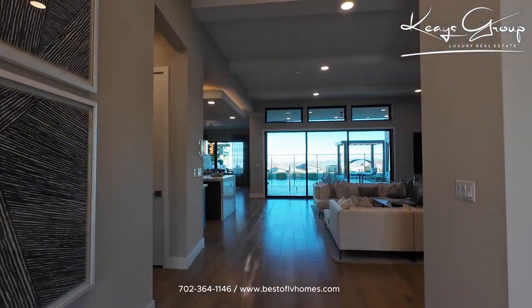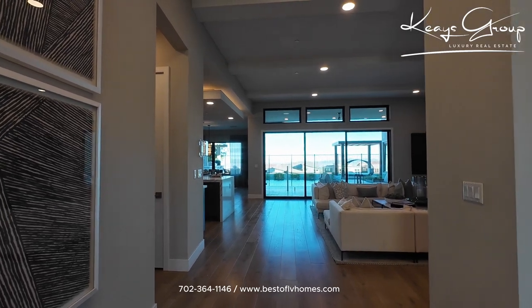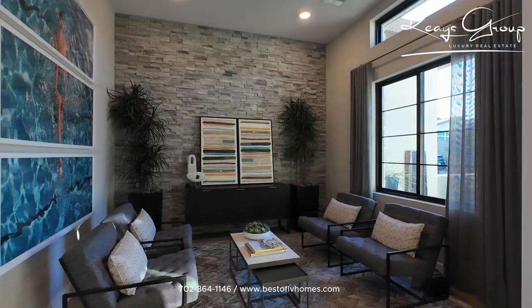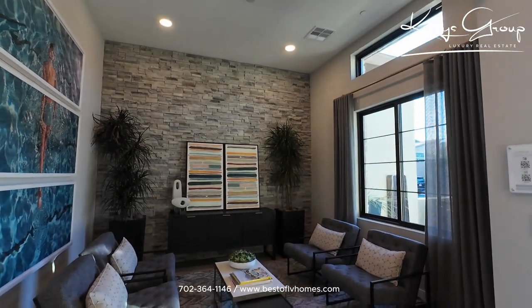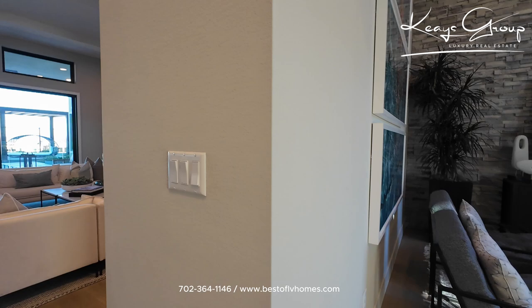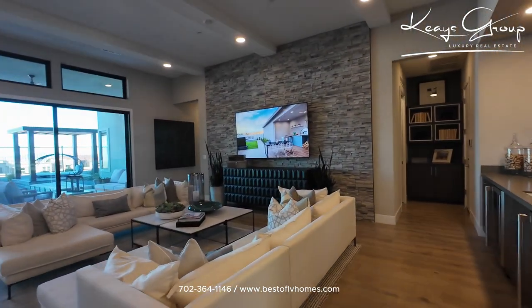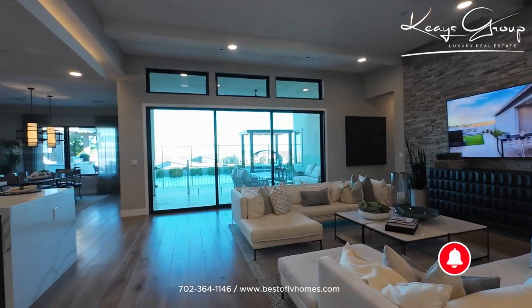Gorgeous. Love these ceilings — these are probably 12-foot ceilings in here. To your immediate right you have this open den, which could be used as an office. And then over here you have an open great room style floor plan.